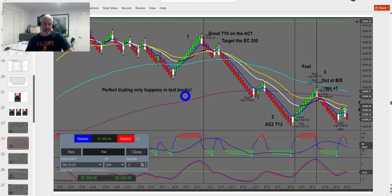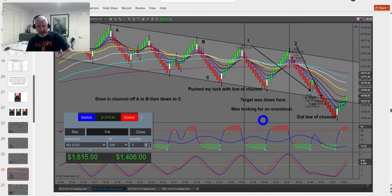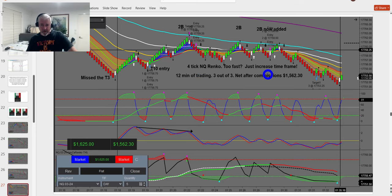Perfect trading only happens in textbooks — you'll see me still have losses, but I'm pretty good at this. These are all patterns. Five contracts: about $250 per contract here, $200 per contract there. Sometimes I push my luck with channel lows — I'll put Fibonacci levels on my charts and might drop a channel in, but that's not the key aspect. 12 minutes, $1,500 out on five contracts. On the four-tick Renko — if the time frame is too fast, increase it, but you need a greater amount in your account.